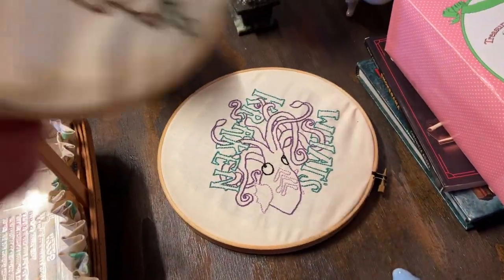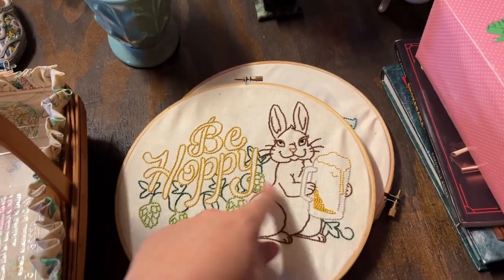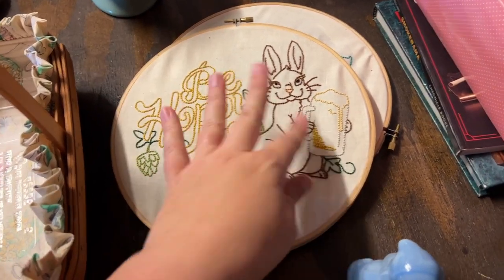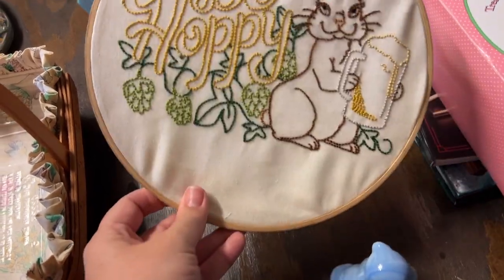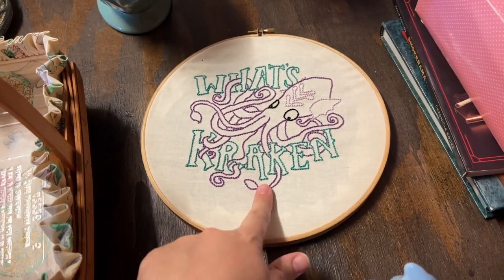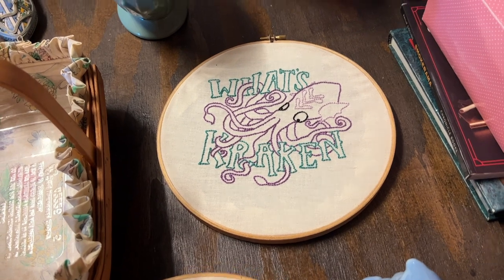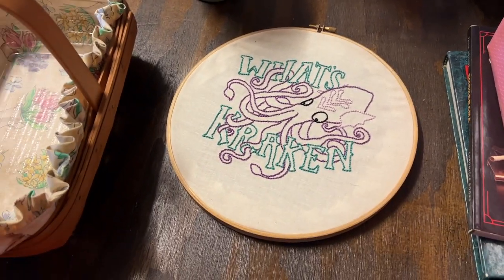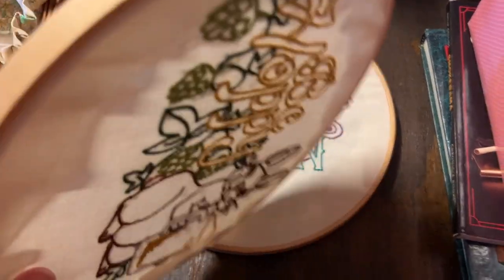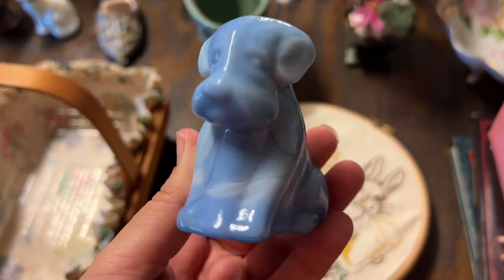I have two more of these needlework pieces. This one is 'Bee Hoppy' — it has a bunny, but you know the bee, it all correlates and goes together. Then this one says 'What's Cracking,' so it's the story about the Kraken in the ocean — a sailor's story, a pirate story. That is one of my favorite ones I've found of these.